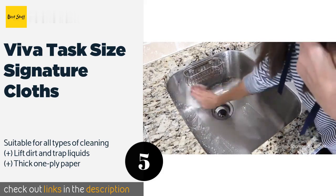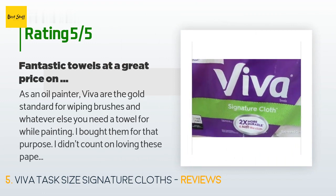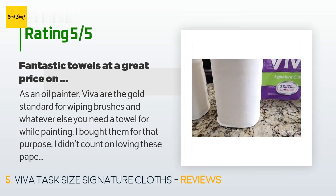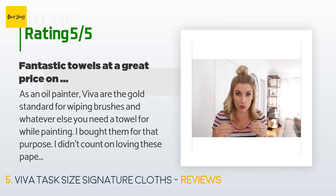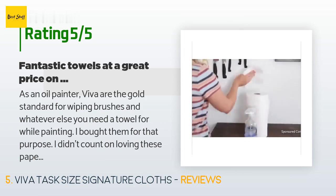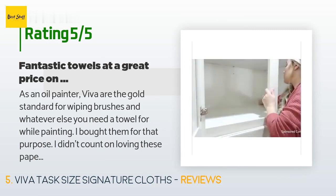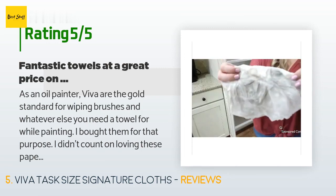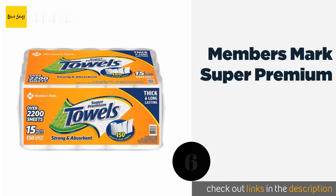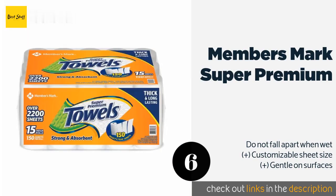The average rating of this product is 3.7 stars with more than 2,584 customer reviews. A customer said: 'As an oil painter, Viva are the gold standard for wiping brushes and whatever else you need a towel for while painting. I didn't count on loving these paper towels for every other paper towel duty in my home. They are incredibly hardy and perform much like a thin cloth towel. I can rinse and reuse a towel to clean all the kitchen counters plus the stainless steel gas cooktop — all with one section of paper towels.'